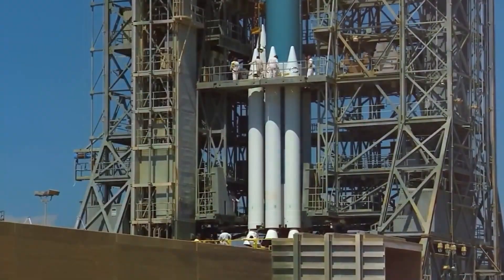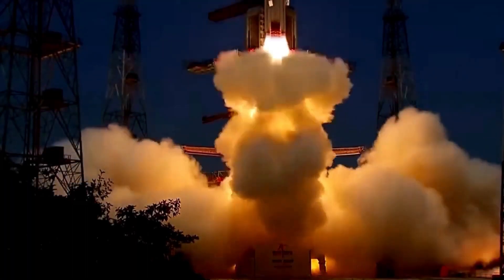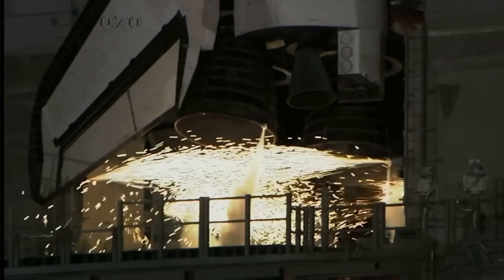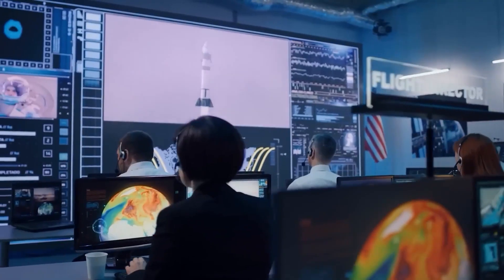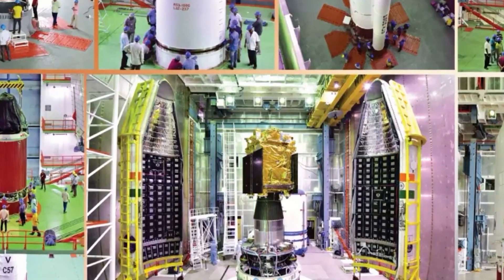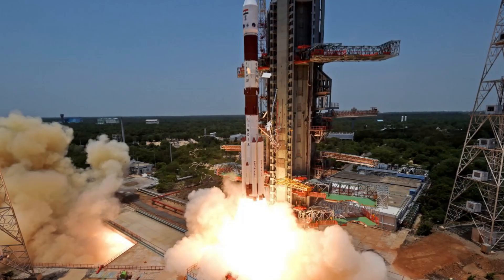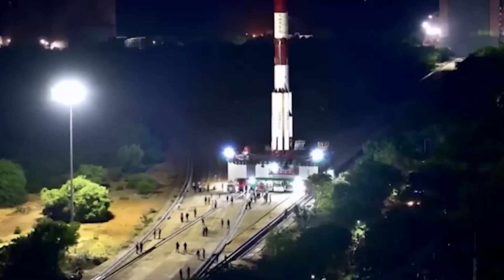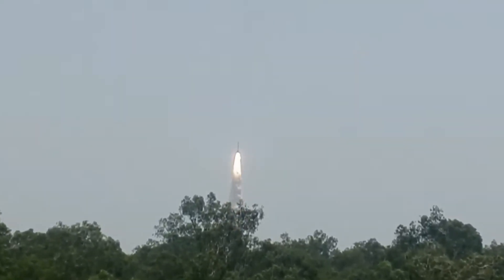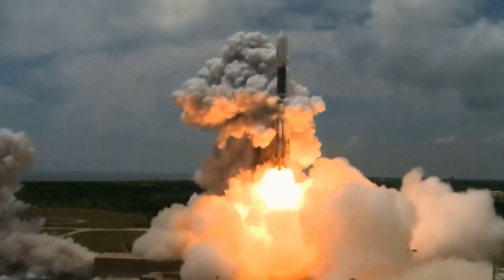The spacecraft was equipped with an array of cutting-edge instruments designed to capture high-resolution images and data from the Sun. On the day of the launch, it was a crisp morning with the Sun casting its golden light on the launch pad. Aditya L1 began its journey into space on September 2, 2023, lifted off atop ISRO's most reliable and versatile workhorse rocket, the Polar Satellite Launch Vehicle, weighing 1,442 kilograms, from the Satish Dhawan Space Center in Sriharikota — an island off the coast of the Bay of Bengal — at 11:50 local India time.